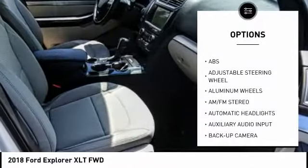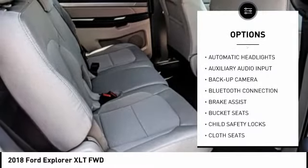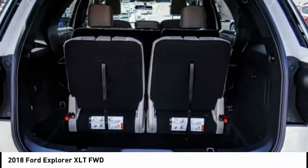steering wheel audio controls, stability control, power passenger seat, traction control, keyless entry, anti-lock braking system, leather-wrapped steering wheel, Bluetooth, driver airbag.